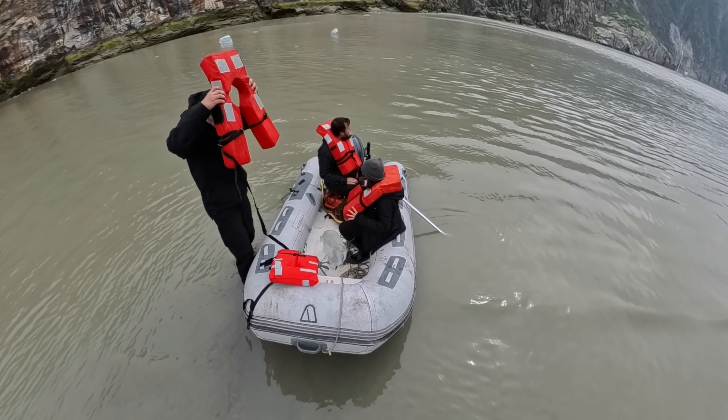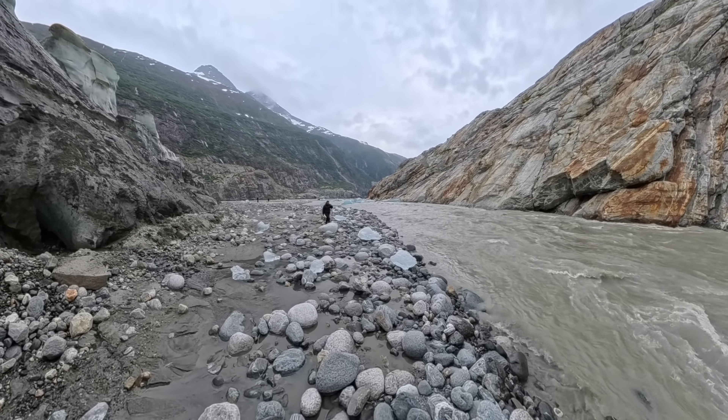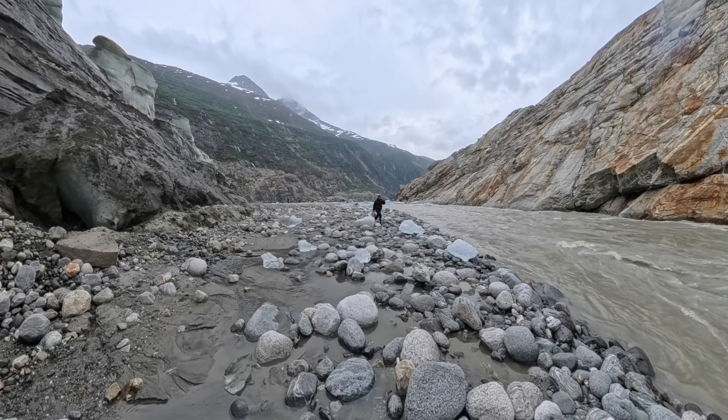We headed back to the main boat after just a few minutes on the beach, as the tide was coming in and the flat, silty beach didn't really offer a great spot to leave the inflatable dinghy. So all that was great, and most of this video was going to be about how fun and picturesque Tracy Arm was. However, less than two weeks after we visited, things changed completely.